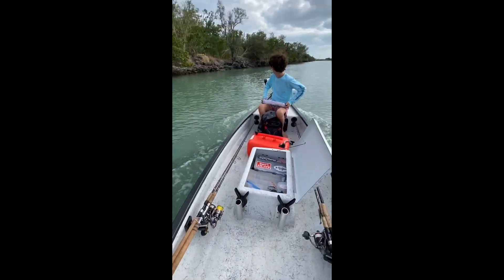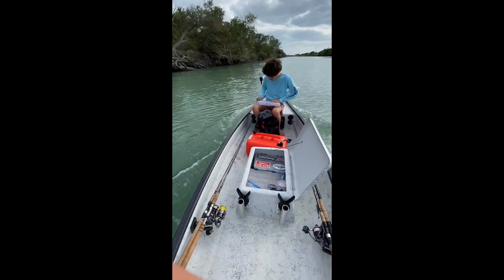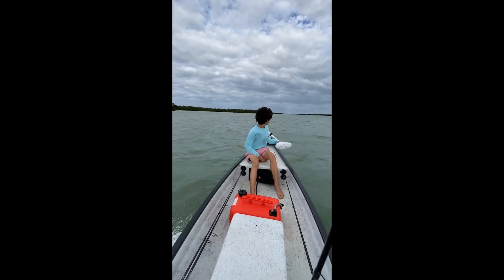Okay guys, we got all the rods, we launched the boat. We out on the water? Time to slay. Let's do it. We're flying.